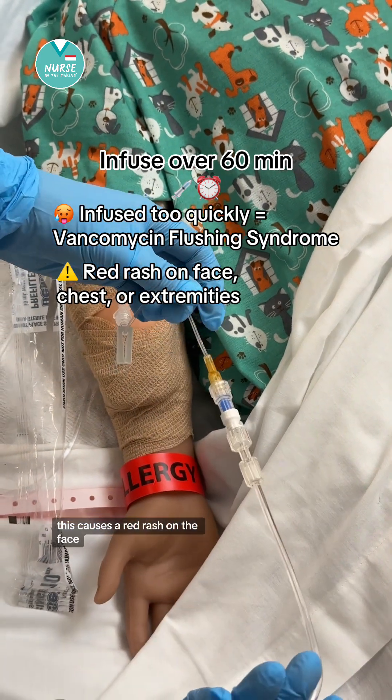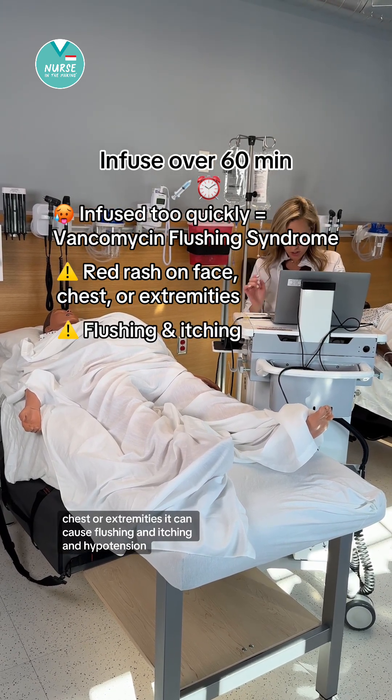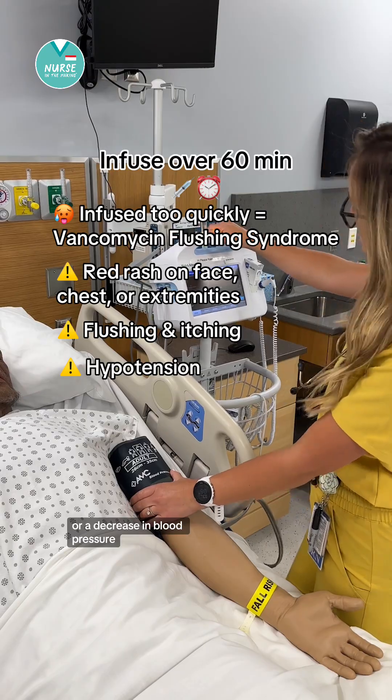This causes a red rash on the face, chest, or extremities. It can also cause flushing, itching, and hypotension — a decrease in blood pressure.